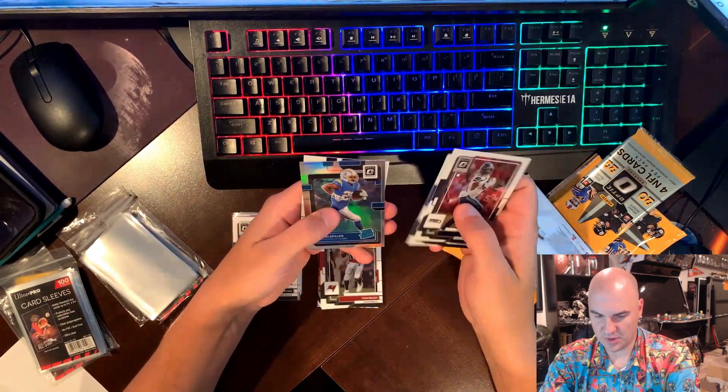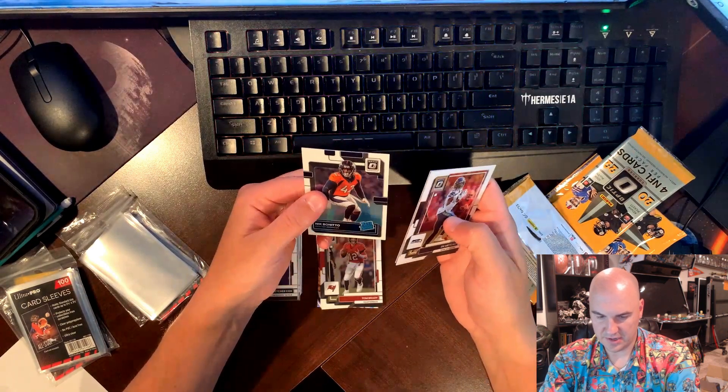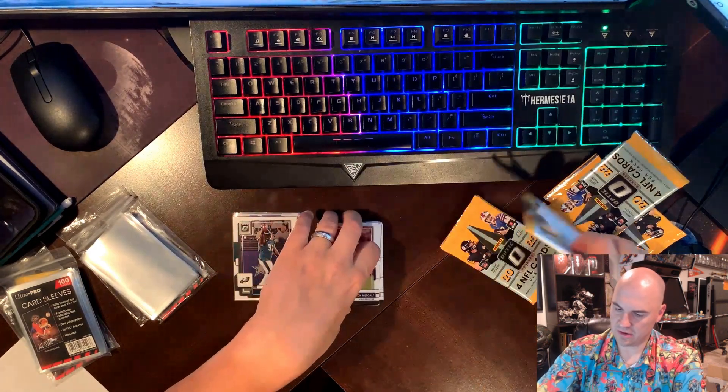DK Metcalf, John Metchie, Isaiah Spiller on the hollow rookie, a Nick Bonitto, and a Nick Bonitto on the bright Prizm.